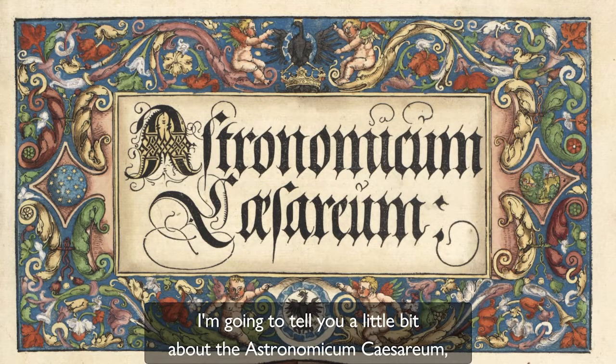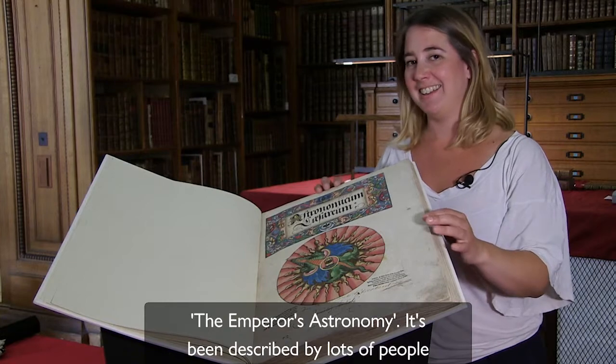My name is Sarah Obrecht-Straddle. I am a research associate here at the Manuscripts and Printed Books department at Fitzwilliam Museum. I'm going to tell you a little bit about the Astronomikum Caesarem, the Emperor's Astronomy.